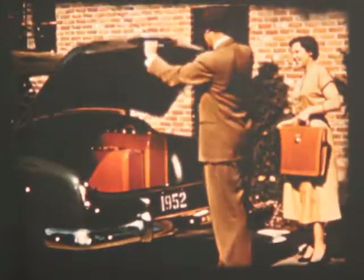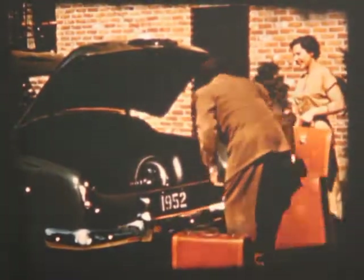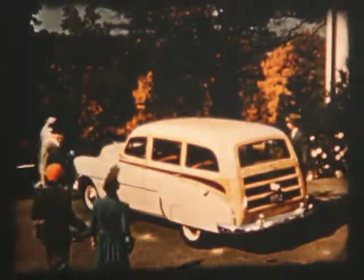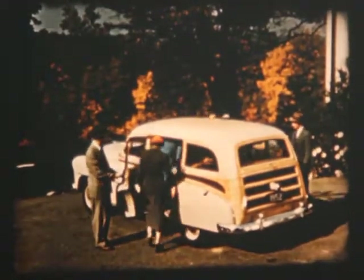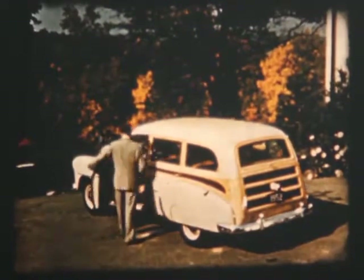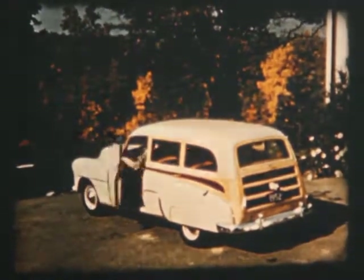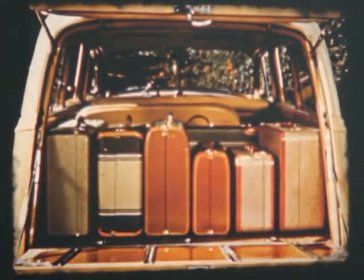Plenty of carrying space behind the seat and in the extra big luggage compartment. The true all-purpose model is the Chevrolet station wagon. Its all-steel body with four doors is beautiful, quiet, and easy to care for. Eight can ride in it comfortably, or take out the back seats and have the carrying capacity of a light truck.